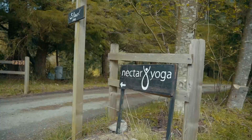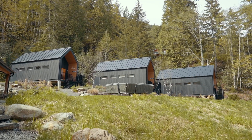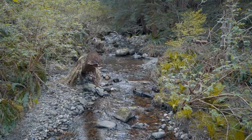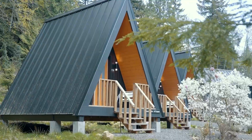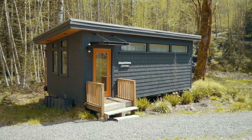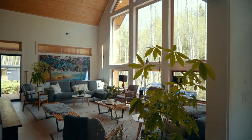Located about 10 minutes from the town is Nectar Yoga, where my wife Jamie and I stayed while on Bowen Island. Nectar sits on a 20-acre forested property, which is completely private and completely peaceful. The property includes three A-frames, three deluxe cottages, a tiny home, a yoga dome, and a main lodge — and we were fortunate enough to get a tour of each.